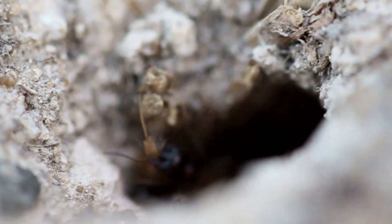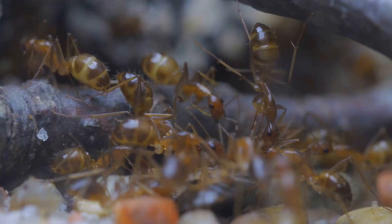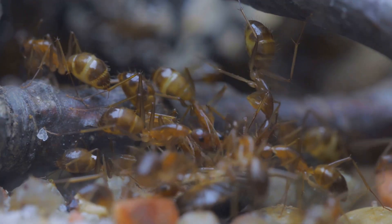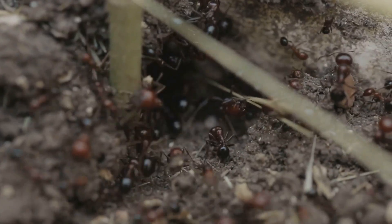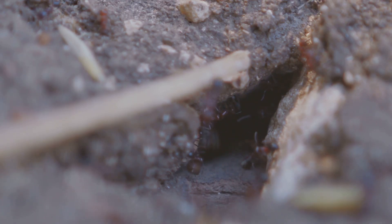So the next time you see an ant carrying a crumb that's bigger than its head, remember — it started as a microscopic egg, survived ant daycare, and transformed itself completely before joining the team. Ants might be tiny, but their life cycle is packed with surprises and a whole lot of teamwork. Thanks for tuning in. Keep exploring, stay curious, and maybe give those little ants a second look next time you spot one.